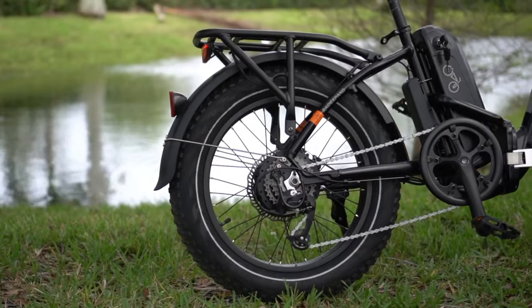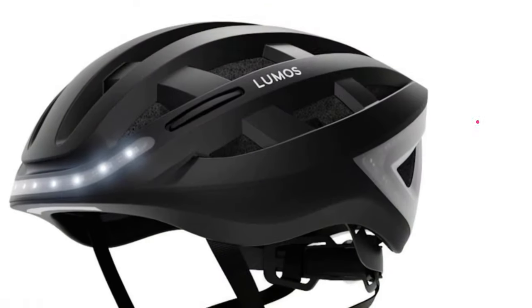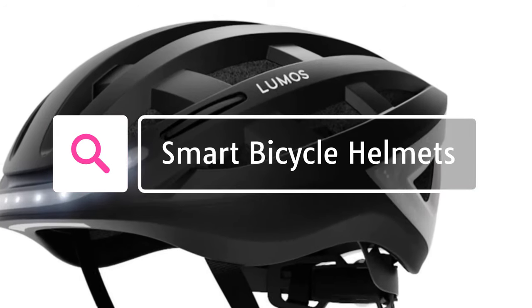It is perfect for commuting, running errands or exploring the city. Coming in at number 7, we have Smart Bicycle Helmets.